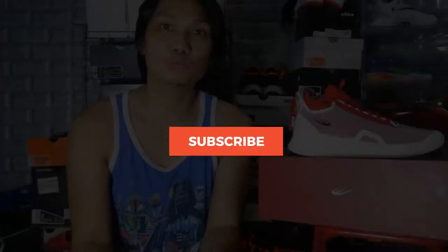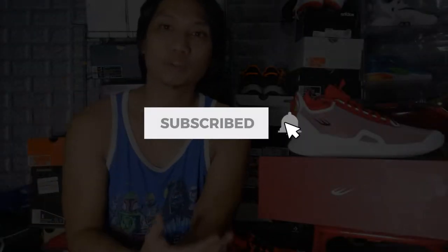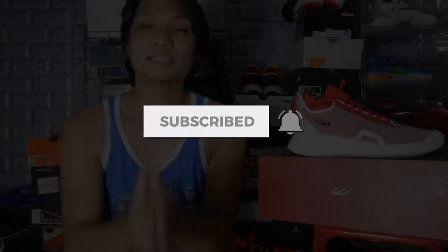Hey there, what's up you guys, it's me your boy JD and welcome back to the channel. For today's episode we are going to be talking about the World Balance Scotty Thompson One. Before we begin, I'd like to invite you guys to please subscribe to the channel and hit the notification bell so that you guys can stay updated.